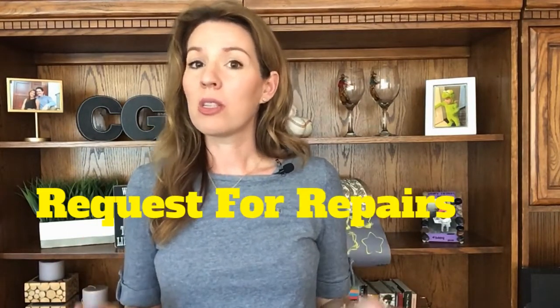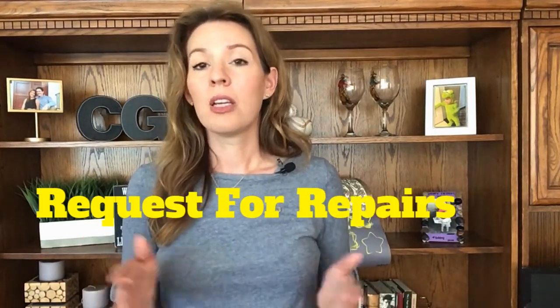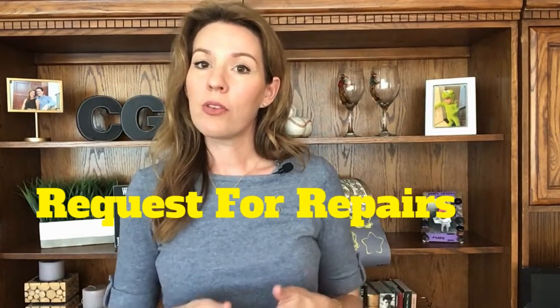Back to the home inspection. After the written report from the inspector is delivered to you, you will review that report with your agent. I am yet to get a home inspection report with zero findings, so anticipate that there are going to be some issues to address. If the issues are small and manageable, you might not ask for the seller to make any repairs at all. If there are some issues that you do want the seller to address, you will ask for that on the request for repairs form.